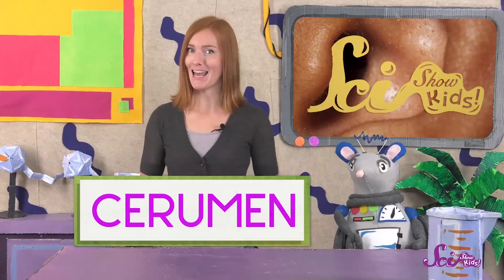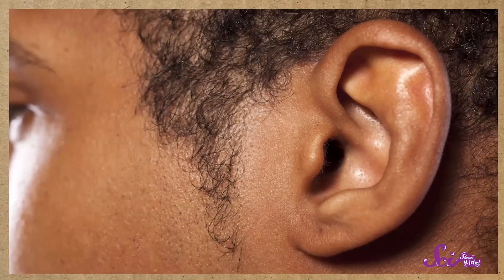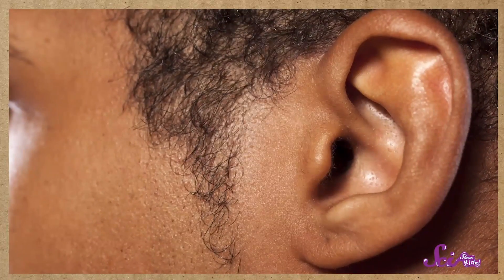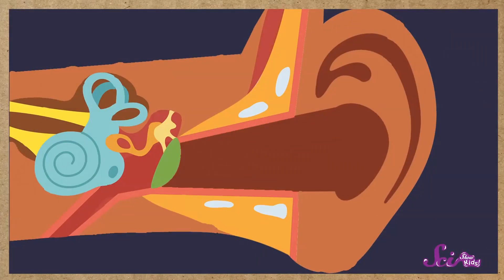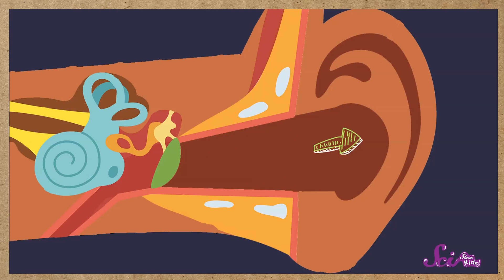Earwax is also called cerumen, and it's made by special tiny parts of the ear canal inside your ear. Ears are pretty amazing! There's the part you can see on the outside, like your earlobes, but there's also a whole lot of stuff happening inside your ear. Your ear canal, where your earwax comes from, is kind of like a tunnel that connects the inside of your ear to the outside.